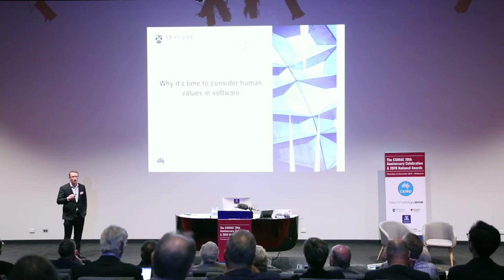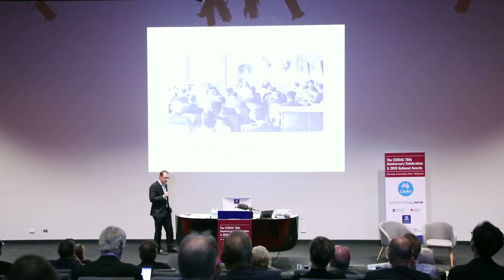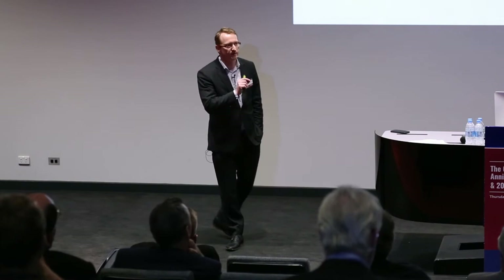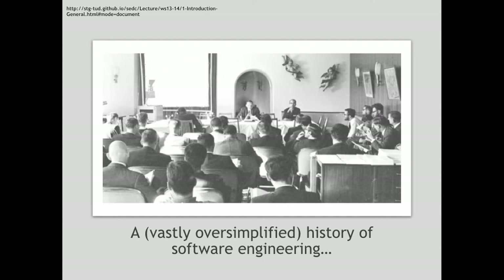I want to talk about software engineering — the discipline of how we engineer reliable software at scale. The term software engineering is not quite 70 years old; 1968 was the year it was coined, so we've just had the 50-year anniversary. It was coined in Germany at a NATO conference in Garmisch. People got together because they realized software was getting larger and that we needed an engineering discipline to do that at scale.